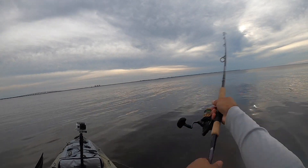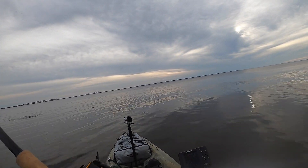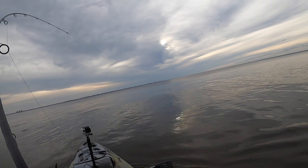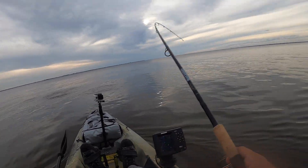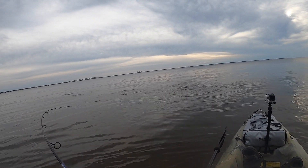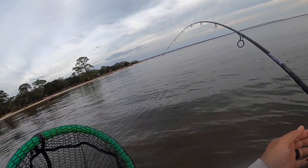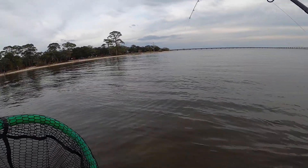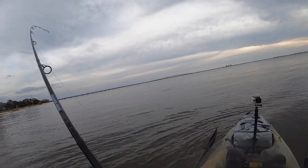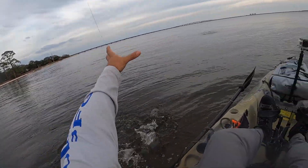Hey, we saw some fish blowing up over here on the way back in, so hopefully let's see if we can get one to hit. Oh man, these things are — let's see if I can get one to hit. That was quick. Let's figure out what kind of fish these are. Oh — bluefish! As long as he doesn't cut our line off.